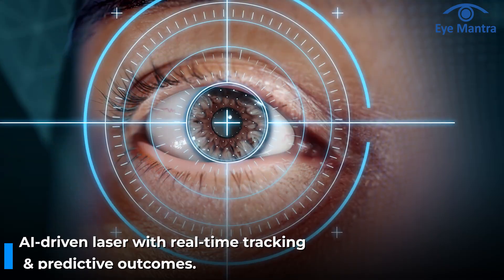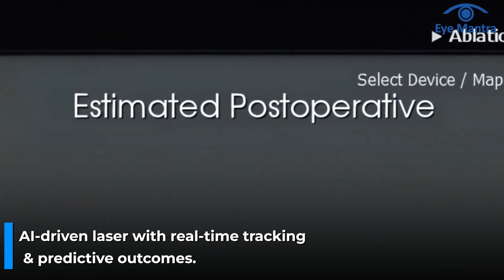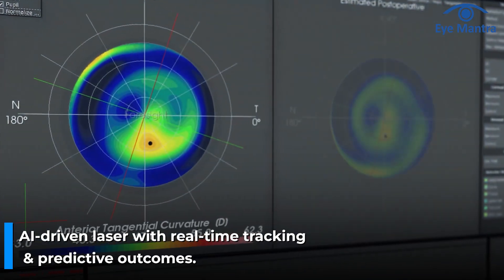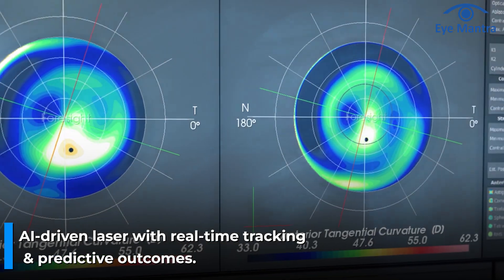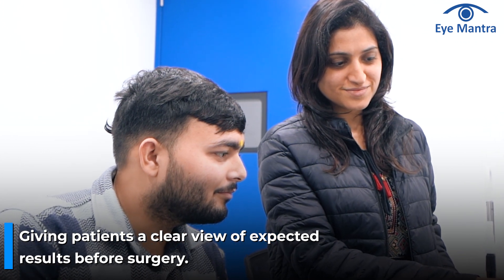CustomEyes with Foresight is the latest innovation of the Schwind Amaris laser system, designed to make vision correction even safer, more precise and fully customized. This AI-based, real-time eye tracking and predictive outcome visualization system can predict the expected surgery result in advance, giving patients a clear understanding of their vision outcome even before the procedure.